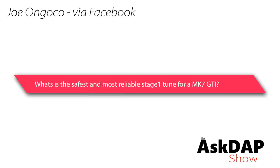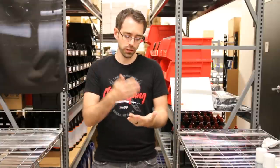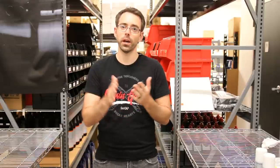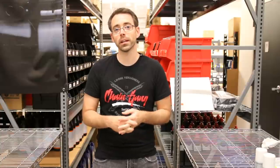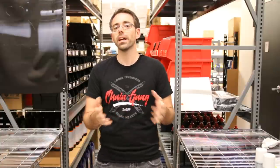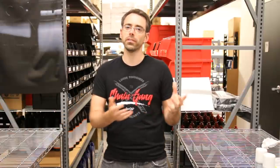Joe via Facebook asks what the safest and most reliable Stage 1 tune is for the MK7 GTI. This is tough to answer definitively because you'd need the same cars tested long-term to determine effects. That said, there are some things we can discuss anecdotally that are relevant, even if they won't have a definitive outcome.